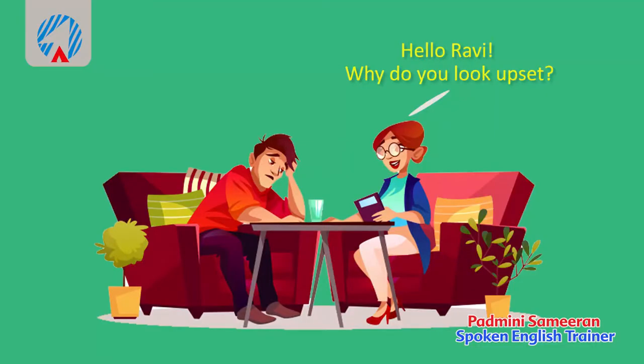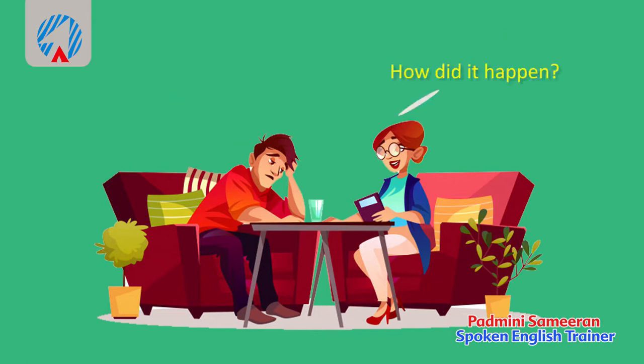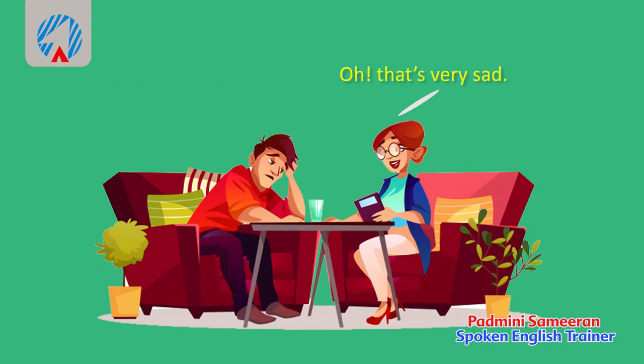Conversation one — 'Hello Ravi, why do you look upset?' 'My grandmother passed away.' 'I'm very sorry to hear that, please accept my condolences. How old was she?' 'She was 74.' 'How did it happen?' 'She was ailing for some time and it got worse a week ago.' 'Oh, that's very sad.' Notice how expressions and voice tone are used together when showing sympathy.